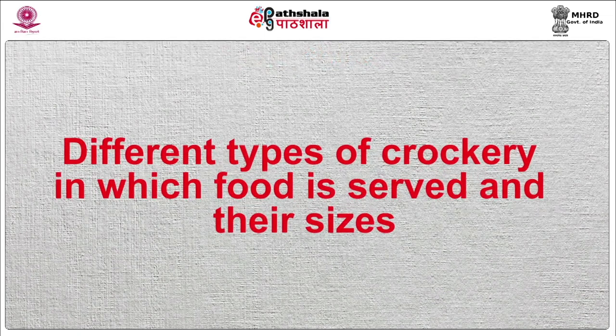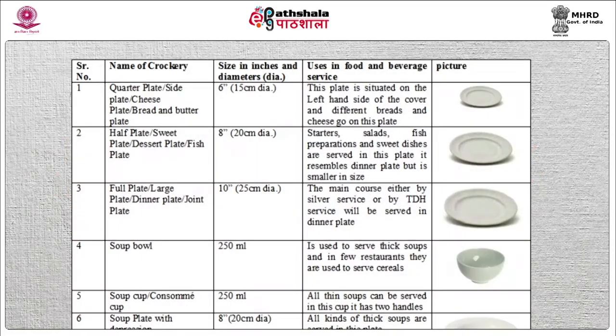Now let us understand about the different types of crockery used in the service industry. Quarter plate, also known as side plate, cheese plate, or bread and butter plate. The size of this plate is 6 inches, 15 cm. This plate is situated on the left hand side of the cover and different breads and cheese go on this plate.